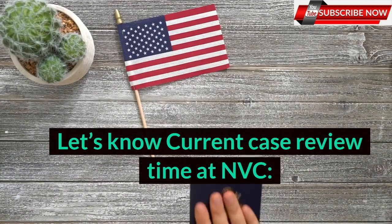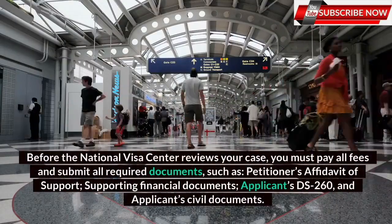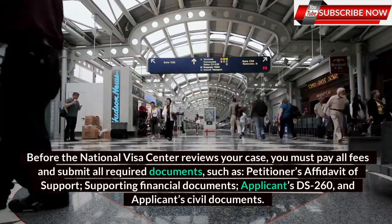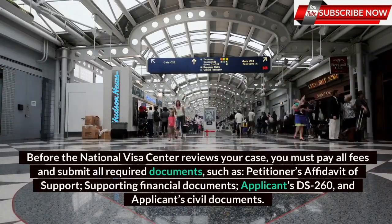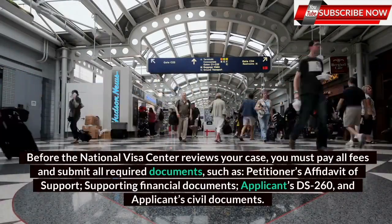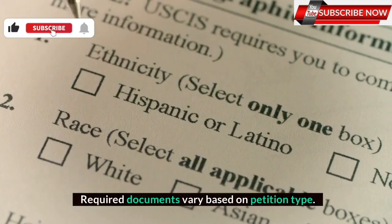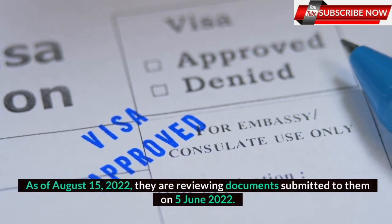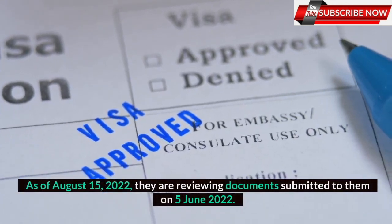Let's know the current case review time at NVC. Before the National Visa Center reviews your case, you must pay all fees and submit all required documents, such as the Petitioner's Affidavit of Support, Supporting Financial Documents, Applicants' DS-260, and Applicants' Civil Documents. Required documents vary based on petition type. As of August 15, 2022, they are reviewing documents submitted to them on 5 June 2022.